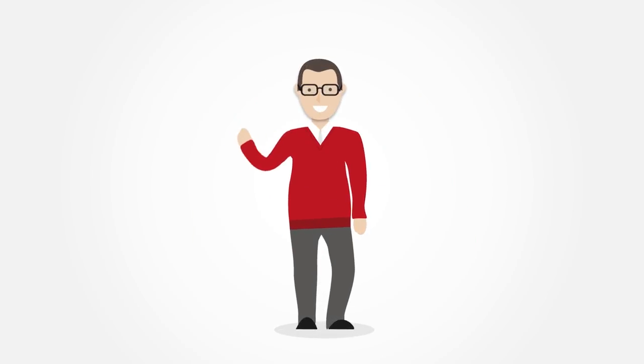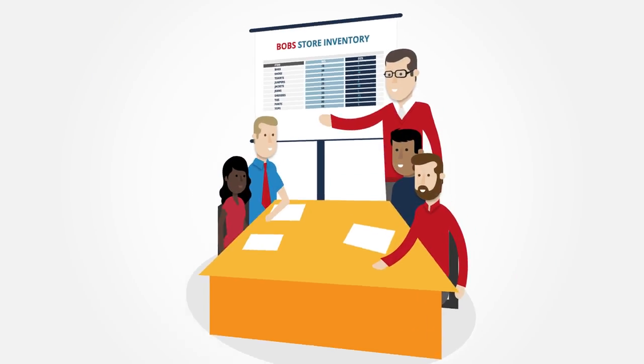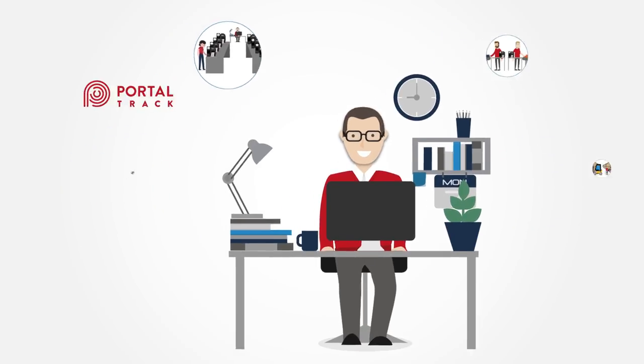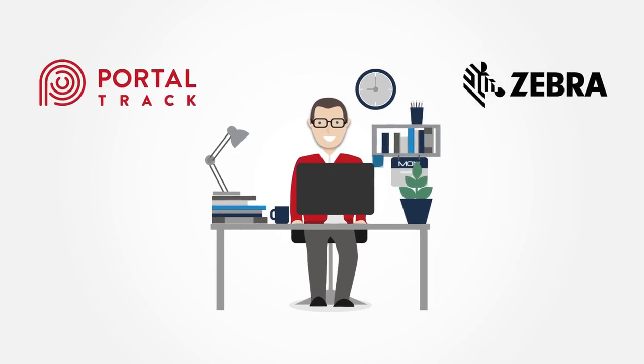Meet Bob. Bob's responsible for his company's RFID initiatives, including the printing and encoding of RFID tags. In Bob's case, he's using MSM Solutions PortalTrack to manage his RFID operations, which also allows him to validate the tags he prints and encodes using Zebra RFID printers.